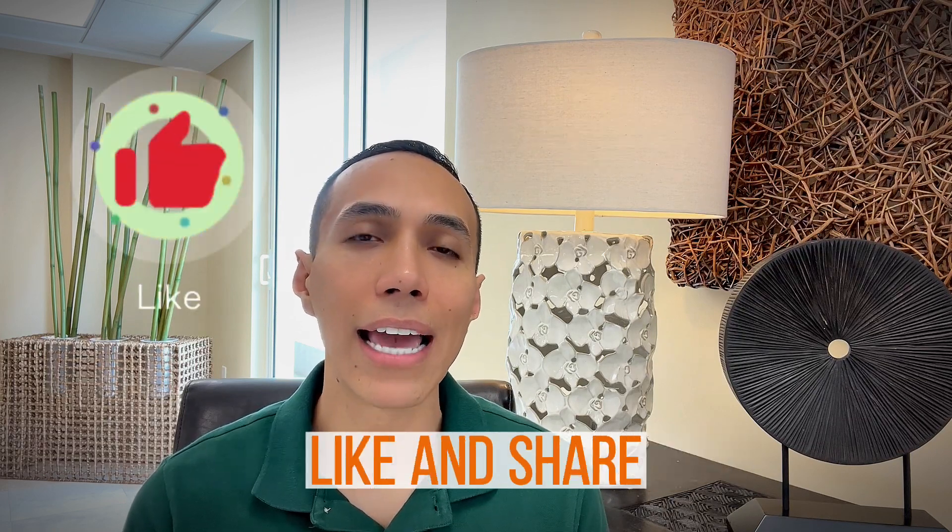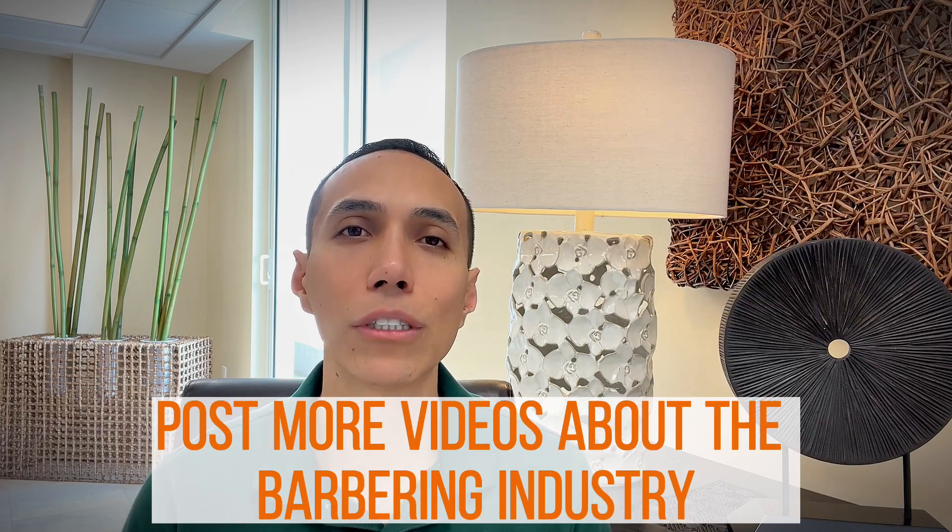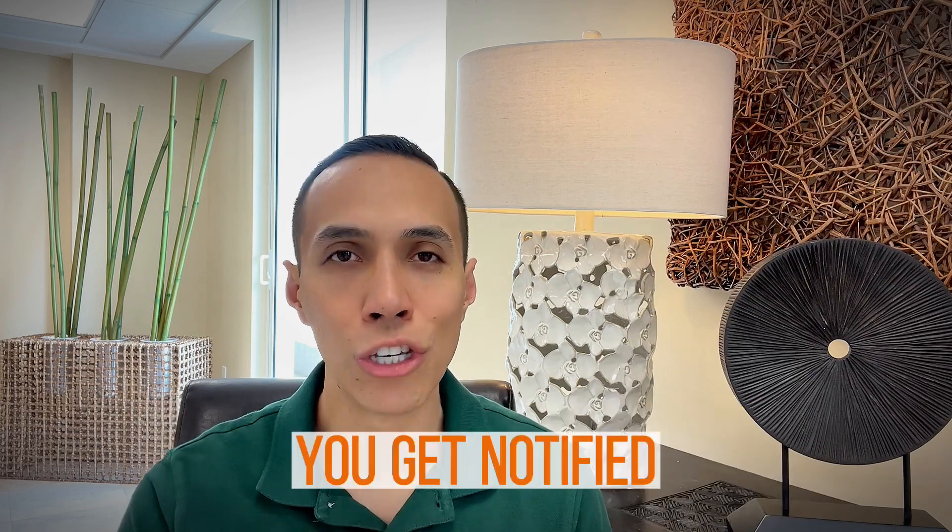If you like this video, make sure you comment, like, and share, and turn on the notifications so that whenever we post more videos about the barbering industry, you get notified.